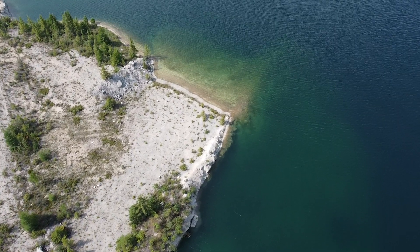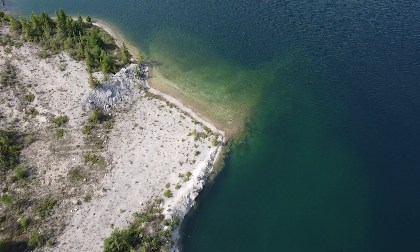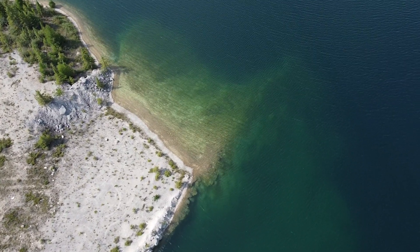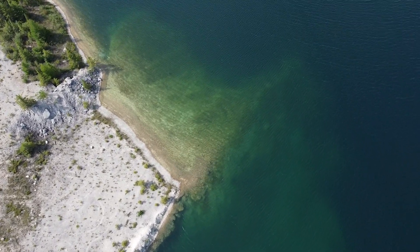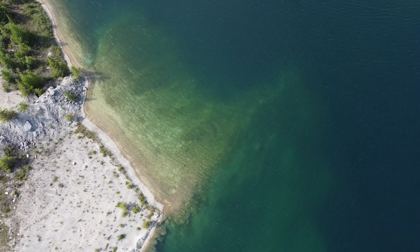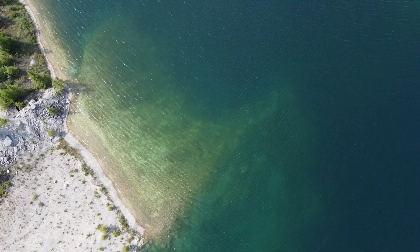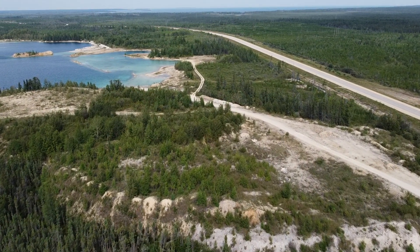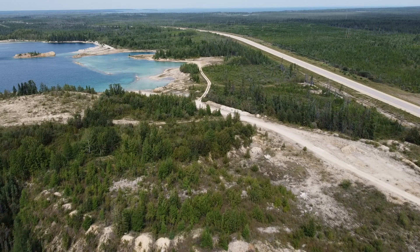Looking down into the water here, you can see the slope down in — and look how you can see some structure under the water too. That's part of what makes it dangerous. People were diving into the water and hit some of those rocks. It didn't end well at all. We're flying towards the second quarry now.